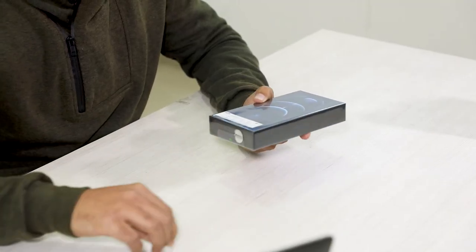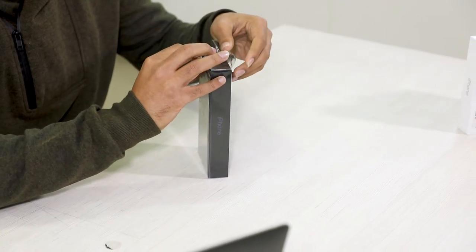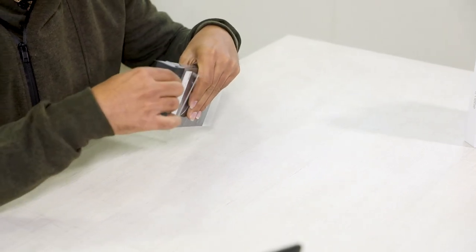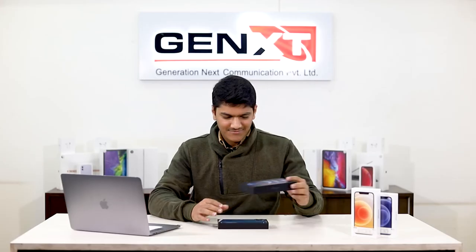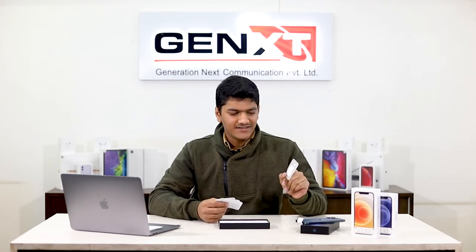Now we're going to be unboxing the phone. As you can see, this color is looking really nice and it's one of the new color options provided by Apple for this year's phones. In the box there aren't many things, but you still get a SIM ejector tool, some paperwork, and one Apple sticker.